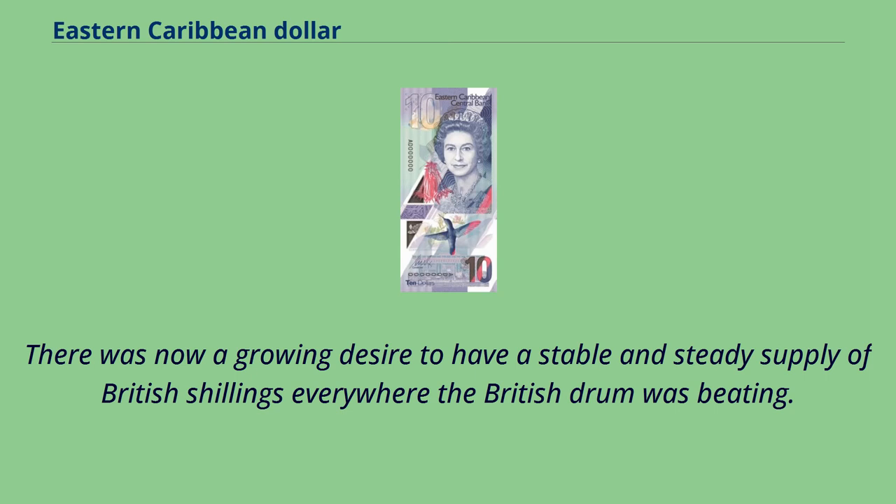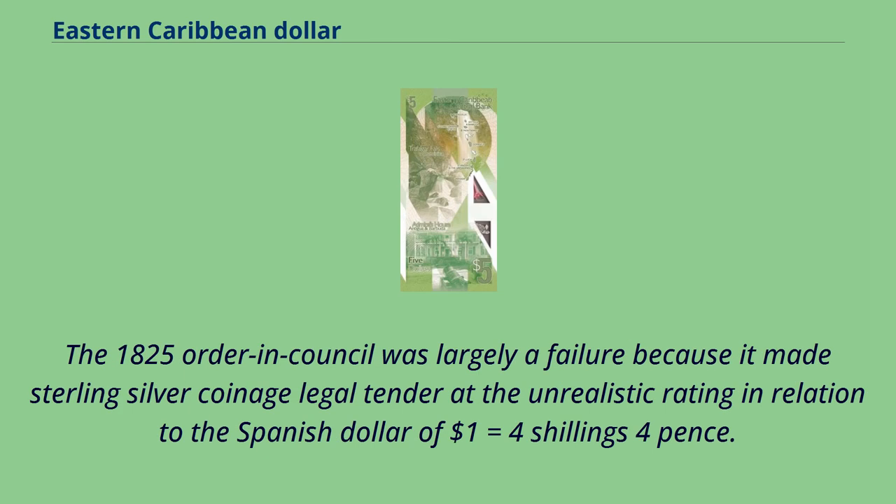There was now a growing desire to have a stable and steady supply of British shillings everywhere the British drum was beating. The 1825 order in council was largely a failure because it made sterling silver coinage legal tender at the unrealistic rating in relation to the Spanish dollar of one dollar equals four shillings four pence.